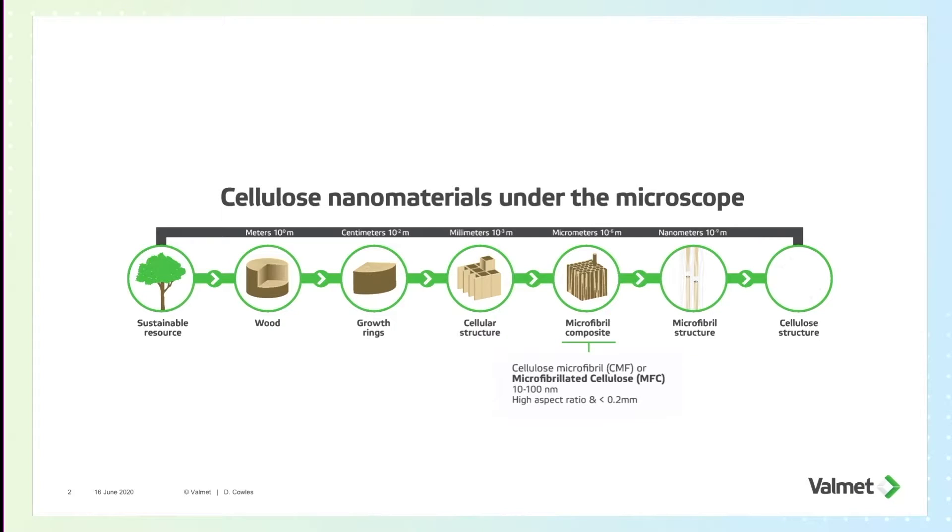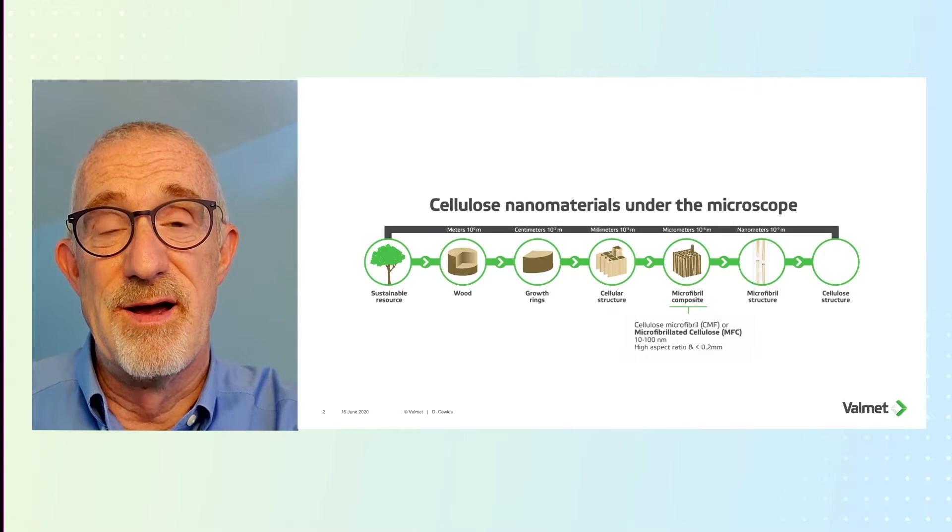What is MFC? MFC is microfibrillated cellulose. It falls within the general umbrella of a whole host of different nanocellulosic materials. As you can see from the graph, our MFC falls into the fibril range. It's not all the way to the cellular level of cellulose, and it's a far cry from a tree.